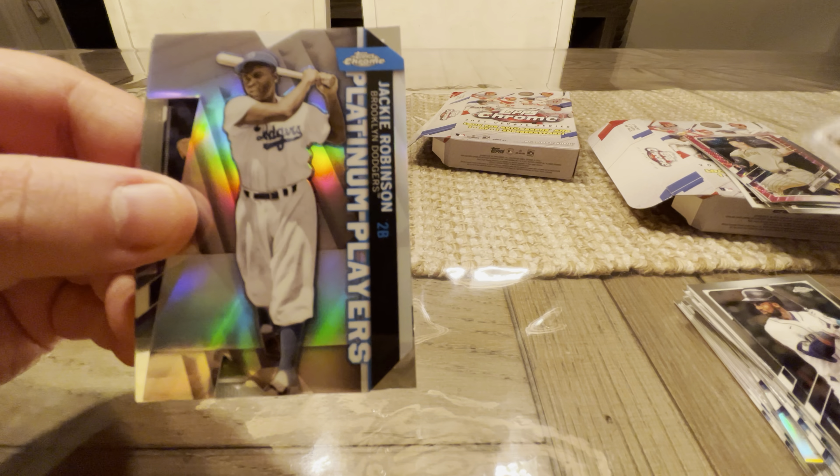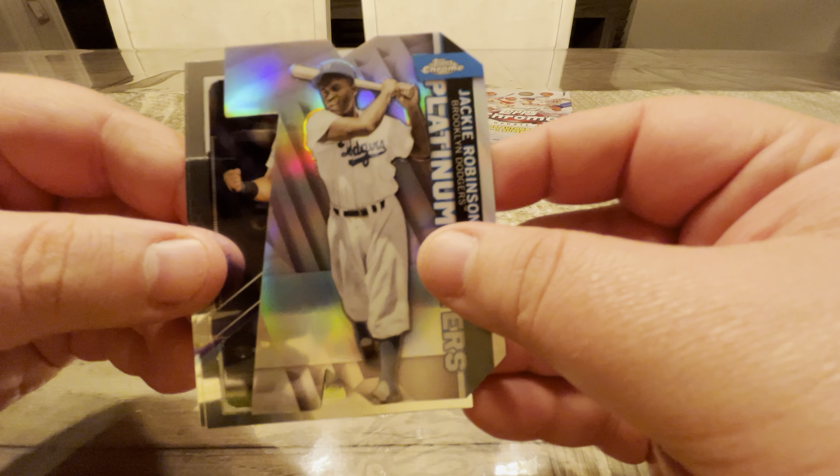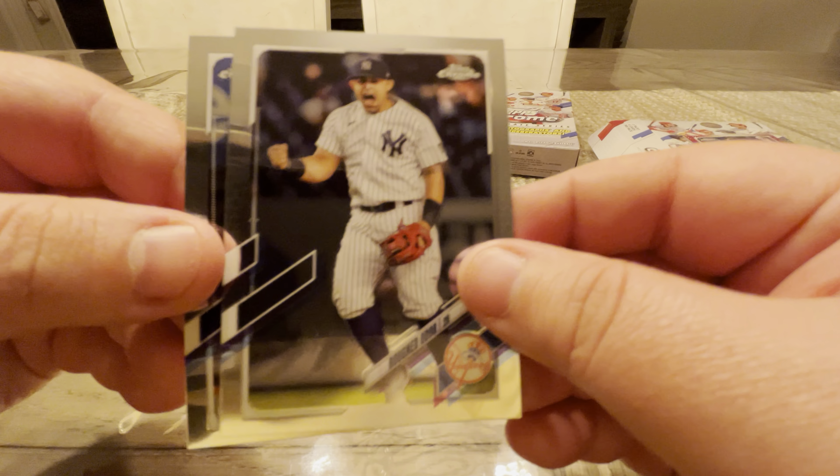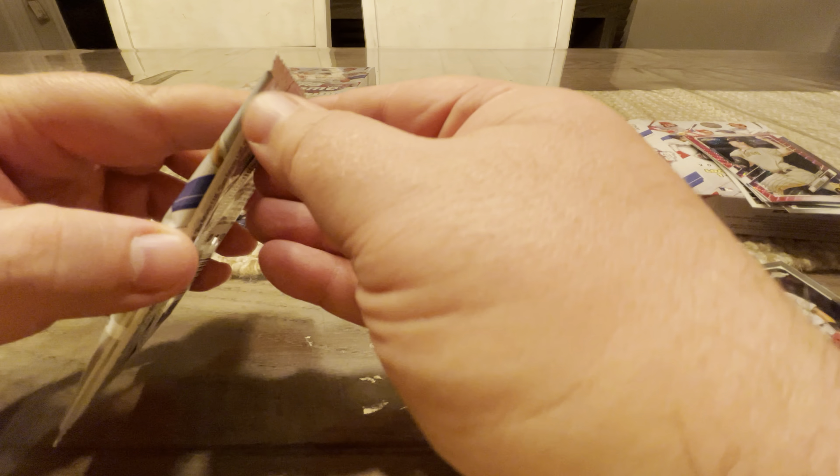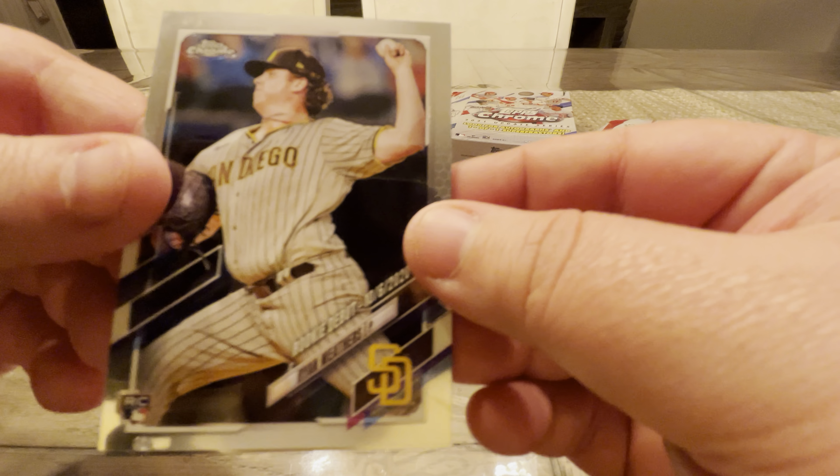Tyler Stevenson. Nice Jackie Robinson. Rugned Odor and Marcus Semien. The packs are looking very, very similar here. But I'm holding out faith there's going to be something good in one of these.